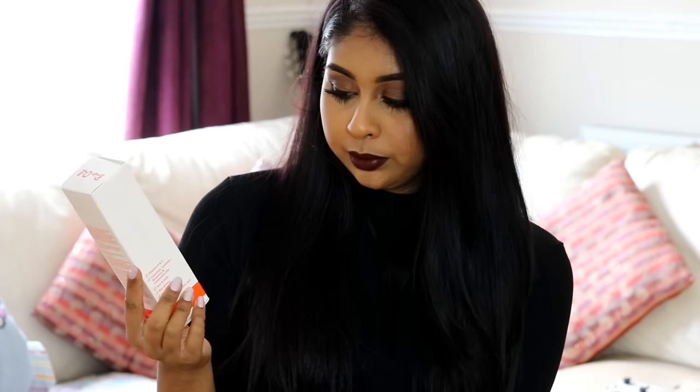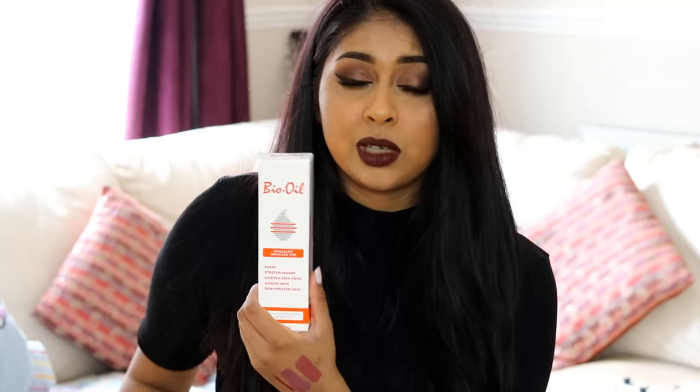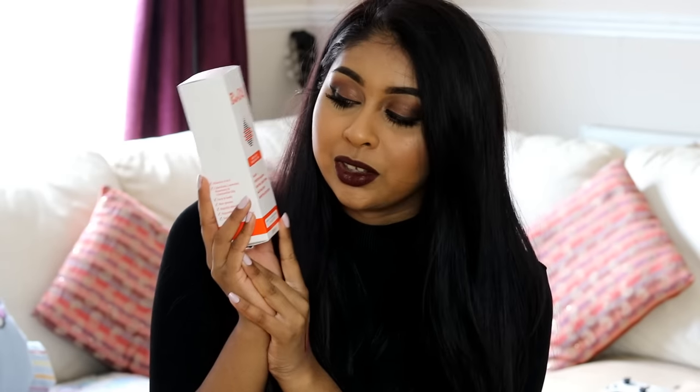The final item is Bio Oil — I got the large 200ml bottle straight away for £10 on Amazon. I've heard so many people rave about it and their skin looks amazing. I've been applying it on my face to even out my skin tone, and also on stretch marks on my arms and elsewhere. I've been wanting to try Bio Oil for so long and I'm really excited to see results over time.